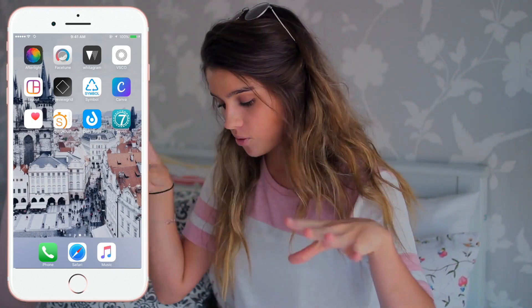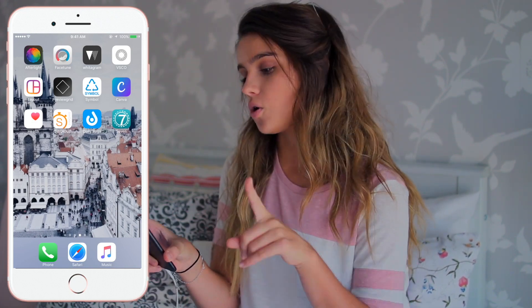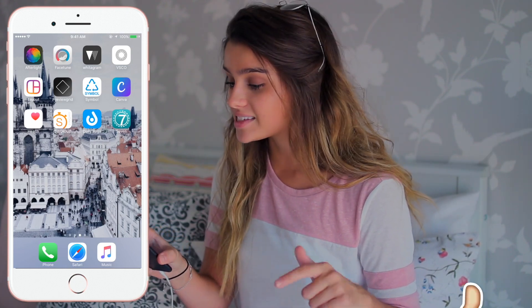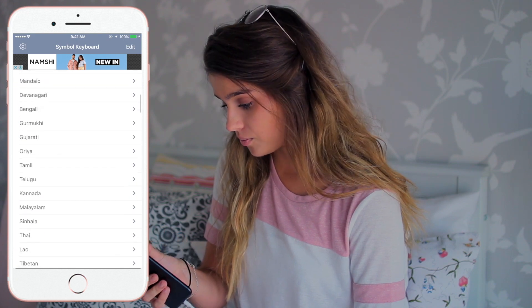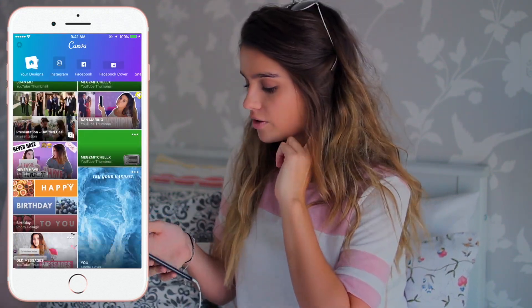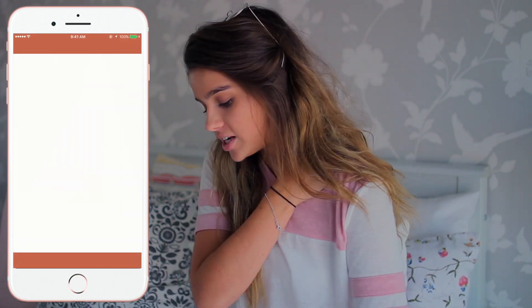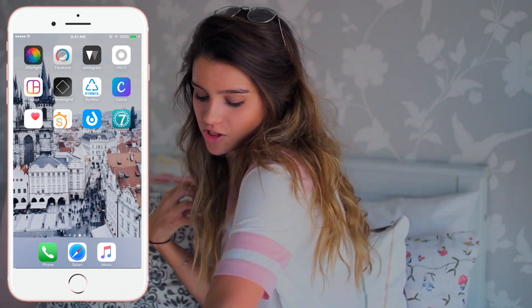I feel like I want to put it in another video because I'm very specific in how I edit my photos and it's quite a process. I want to make a video on how I take my pictures, or tips for Instagram. The apps I use for editing my photos are Afterlight, Facetune, Whiteagram — which gives you a white border — VSCO cam, Dayout, Preview Grid, and Symbol which is just little symbols you can use in Instagram captions. Then I've got Canva, which is how I edit my thumbnails. I've got Health and then Sworkit, which is a workout app, and Daily Yoga — I should really do yoga because I've got problems with my neck and back.